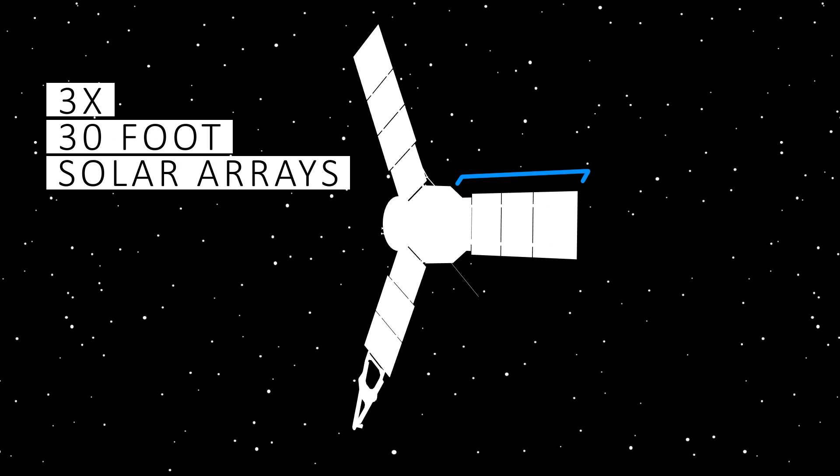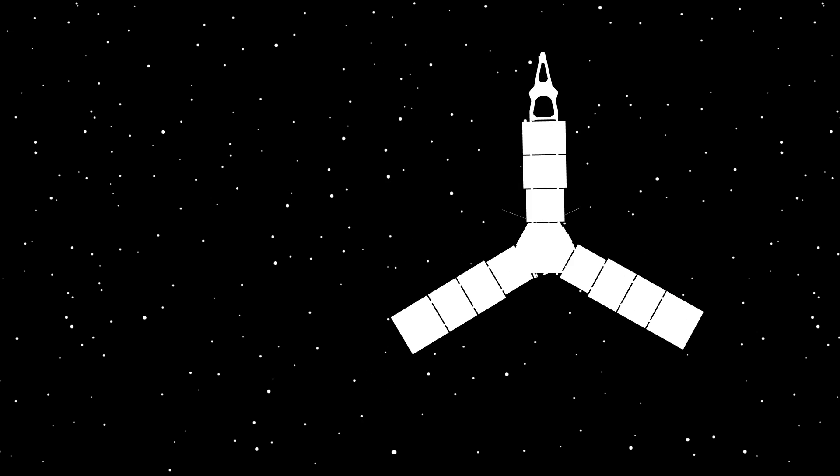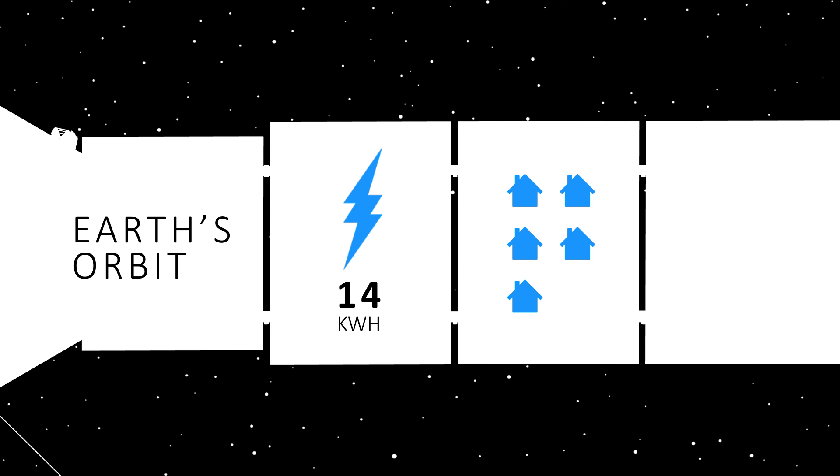Juno has three 30-foot-long solar arrays with a combined 18,698 individual solar cells, covering an area of 535 square feet. At Earth's orbit, those arrays would be capable of generating over 14 kilowatts of electricity — enough to power about 12 houses.